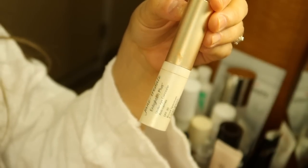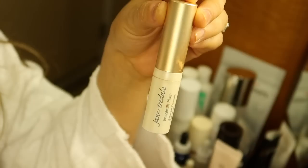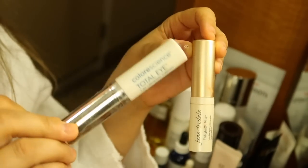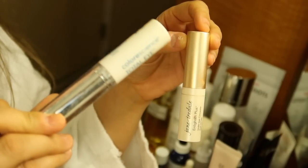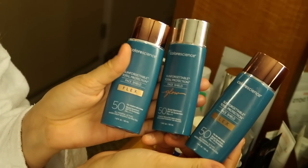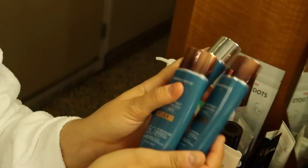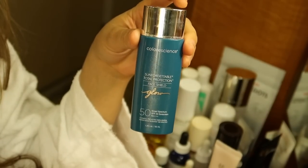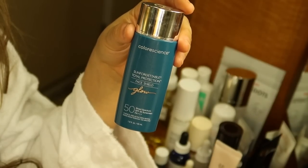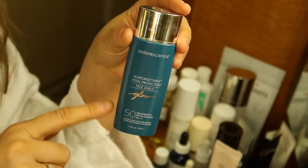I brought three ColorScience under-eye products — these are almost empty, which is another reason I brought them, to use them up. These are two of my favorites: the ColorScience Flex and the ColorScience Glow. The Glow is one of my all-time favorites — it gives you a beautiful radiance, kind of like that really expensive Charlotte Tilbury product, but I feel like this is a dupe for it. And of course, this is an all-mineral SPF 50, so you're getting beautiful radiance and glow underneath your foundation along with your sun protection.